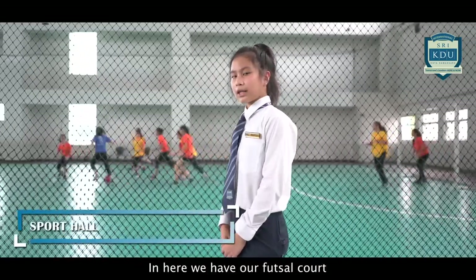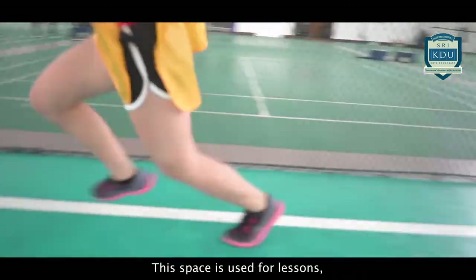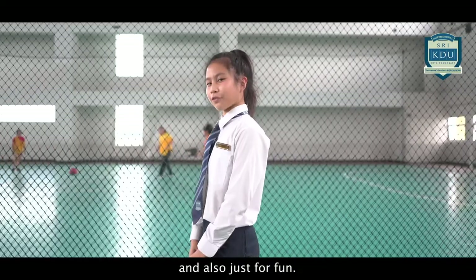This is our sports hall. In here, we have our futsal court and four badminton courts. This space is used for lessons, extracurricular activities, and also just for fun.